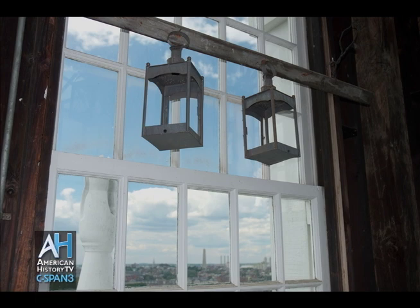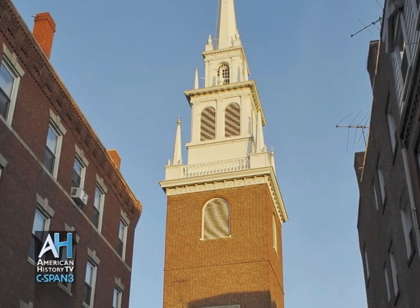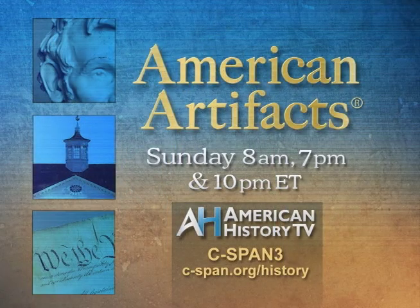You can watch American Artifacts programs at any time by visiting our website, cspan.org/history. And watch American Artifacts every Sunday at 8 a.m., 7 p.m., and 10 p.m. Eastern on C-SPAN3.